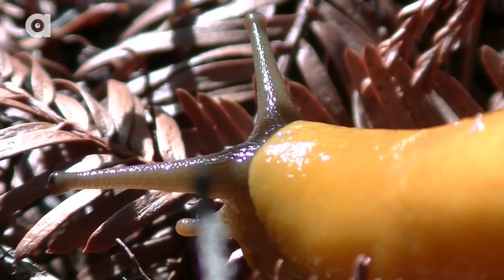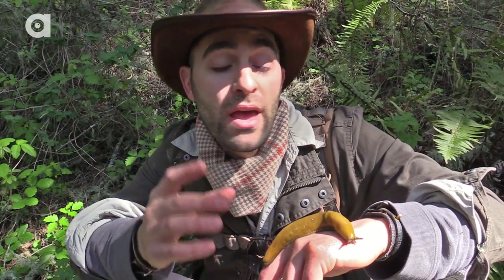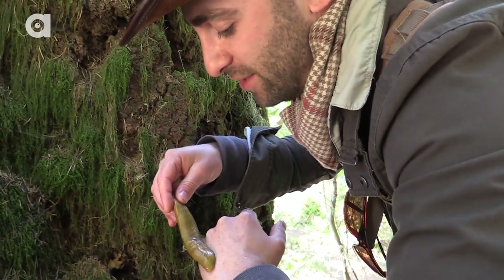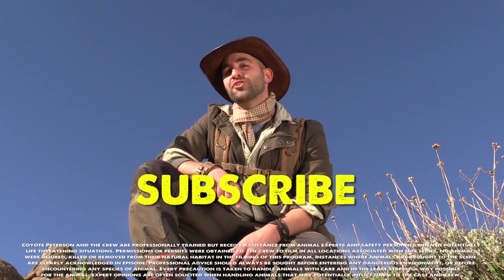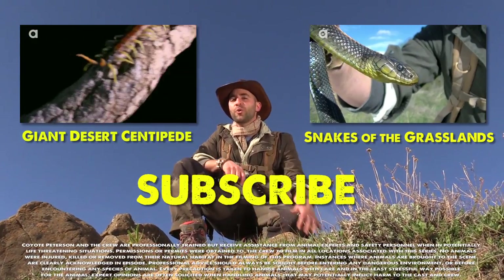I'm pretty sure this is the California banana slug because it's completely yellow — the Pacific version has dark brown and black blotches. If there are any slug experts out there, tell us which one you think it is. I'm Coyote Peterson — be brave, stay wild. We'll see you on the next adventure. If you thought that was one wild adventure, make sure to subscribe to the Brave Wilderness channel and check out these other episodes so you can stick with us on this season of Breaking Trail.